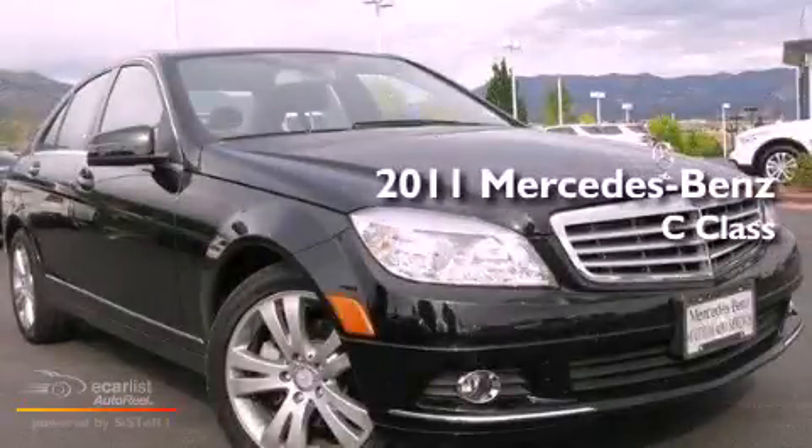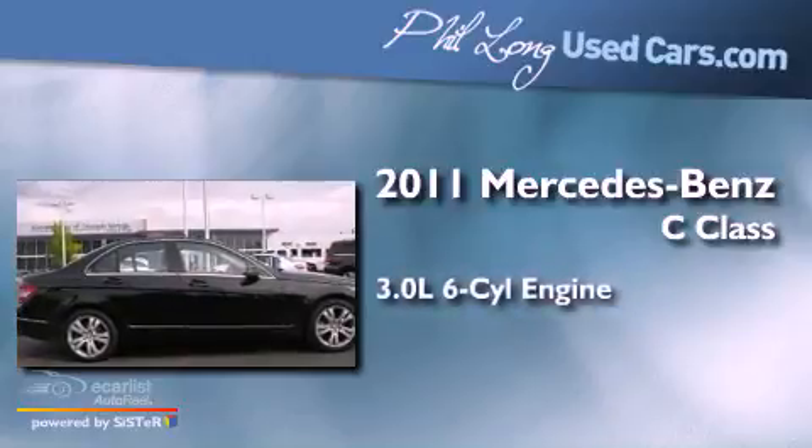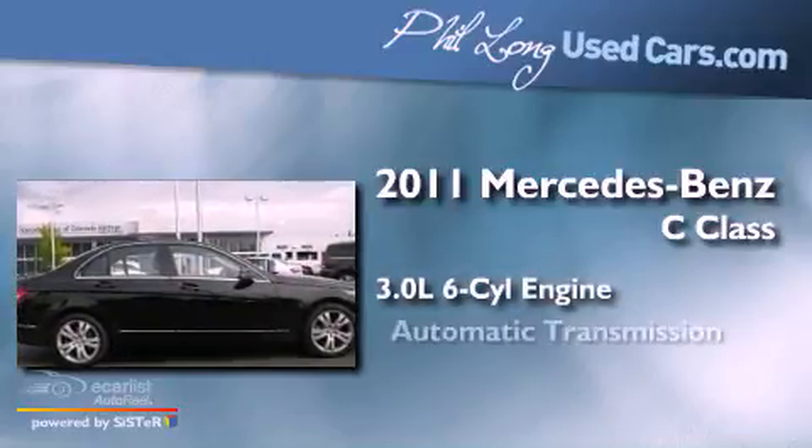This is a 2011 Mercedes-Benz C-Class. It has a 3.0-liter six-cylinder engine and an automatic transmission.